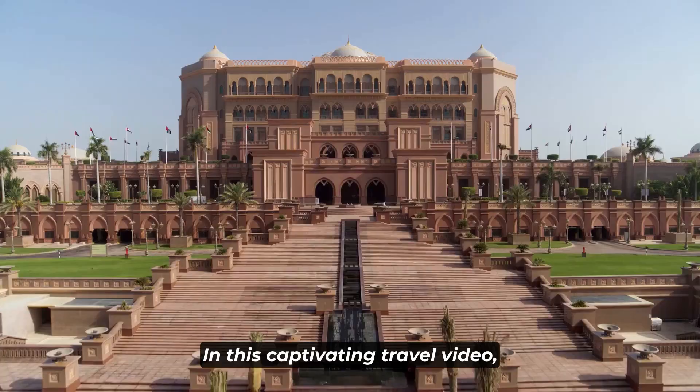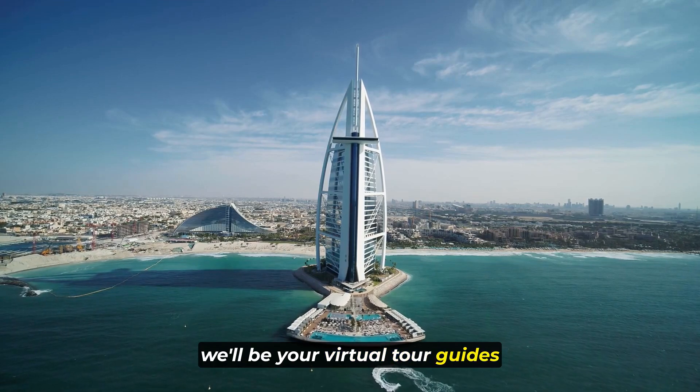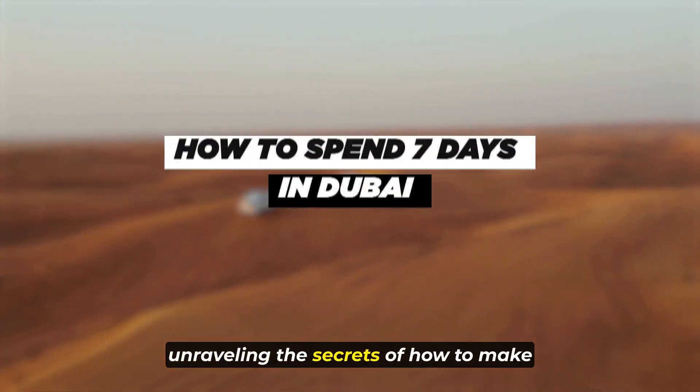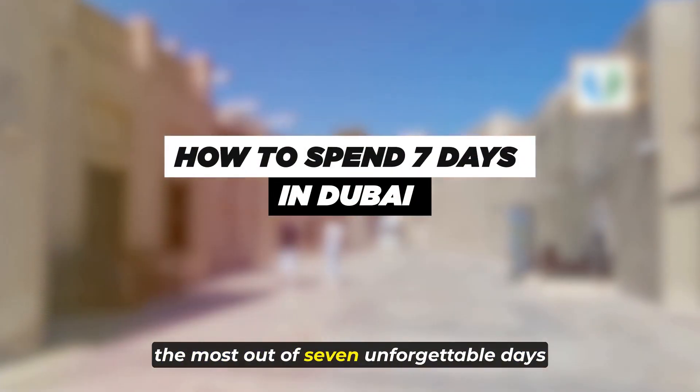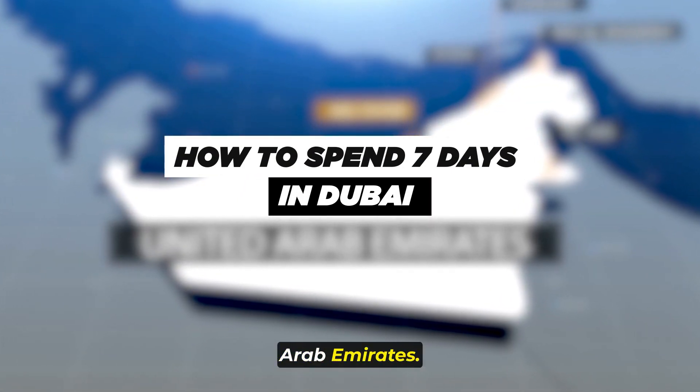Welcome to the channel, guys! In this captivating travel video, we'll be your virtual tour guides, unraveling the secrets of how to make the most out of seven unforgettable days in the heart of the United Arab Emirates.